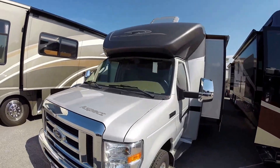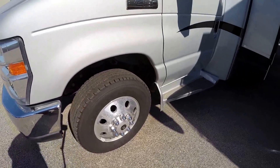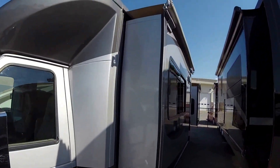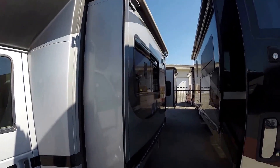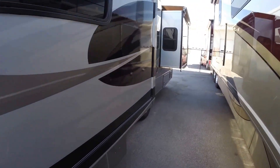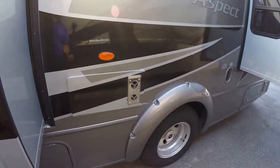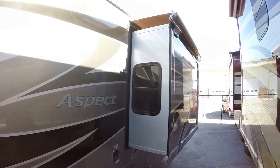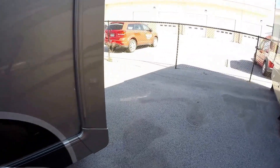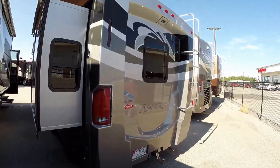The tires have 800 miles on them — brand spanking new tires. Those are Alcoa aluminum rims. Two slides on this side. Just a nice, short, sporty motorhome with three slides so it really feels roomy. Furnace right there. Beautiful body paint. These Aspects really have nice caps on the back — it really gives it a nice look.